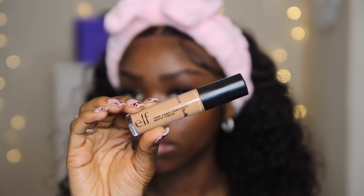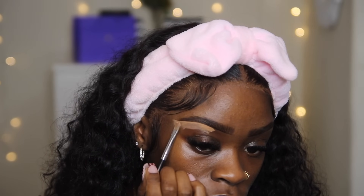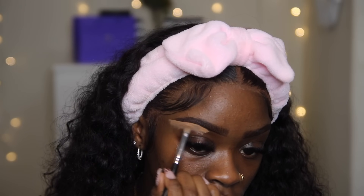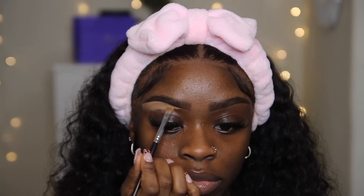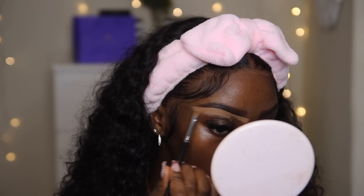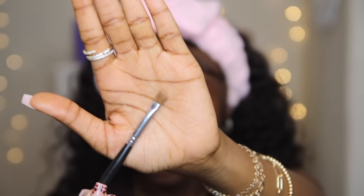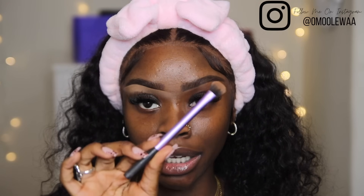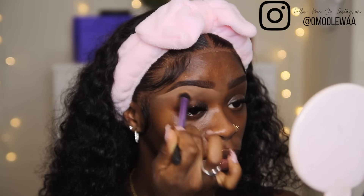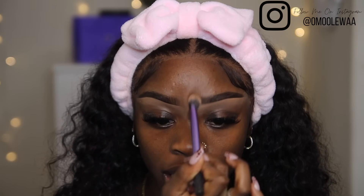Now to conceal my brow I'm gonna go in with my e.l.f. Camo Concealer in the color Cinnamon. I always start from the middle. To conceal my brows I use the Morphe M124 brush. Then I'm going to clean that up using a Real Techniques brush. I'm fading out the fronts already because they're looking a little bit harsh.